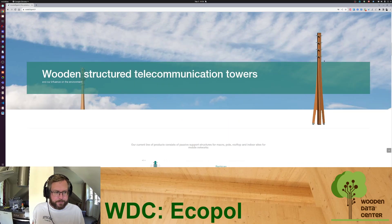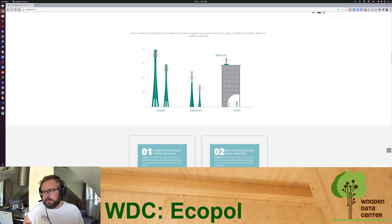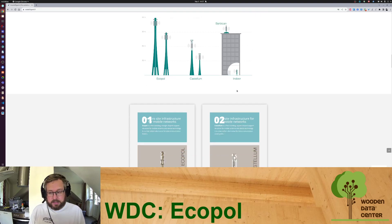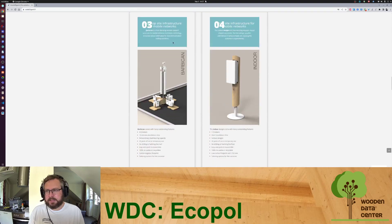They have a couple of different product lines. The Eco Pool line is the tallest, between 30 and 40 meters. The Castellum is the medium one, between 15 and 25 meters. They also have tower setups to put on or in buildings, nicely rendered here — you can see the specs on there.